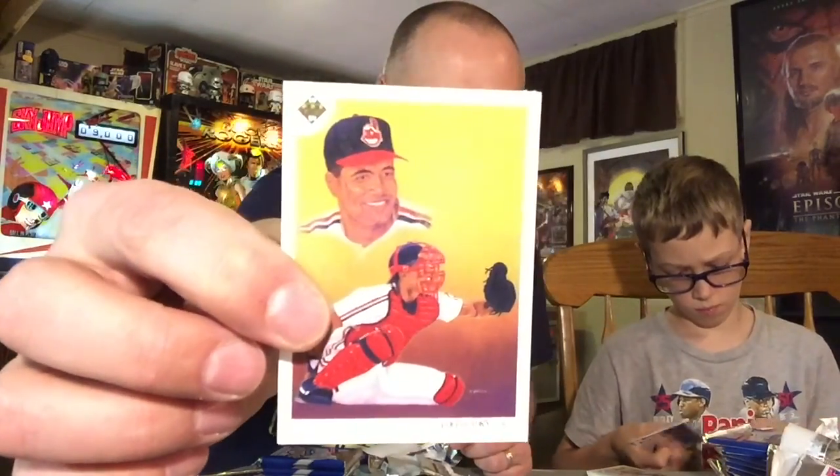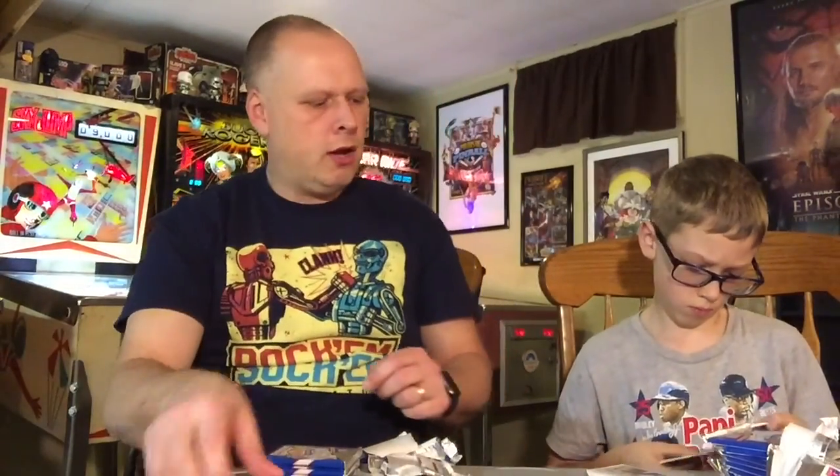We got the Sandy Alomar Jr. Cleveland Indians team checklist. Very nice. That's a cool card for the great Sandy Alomar.